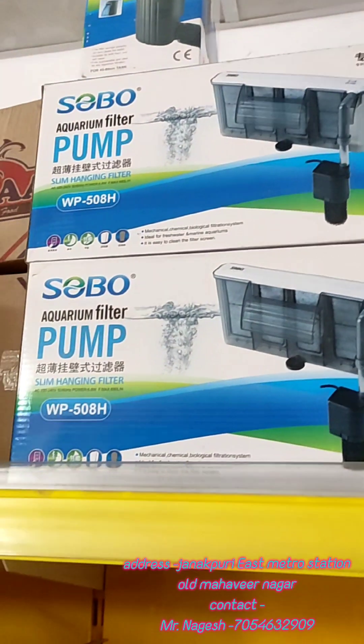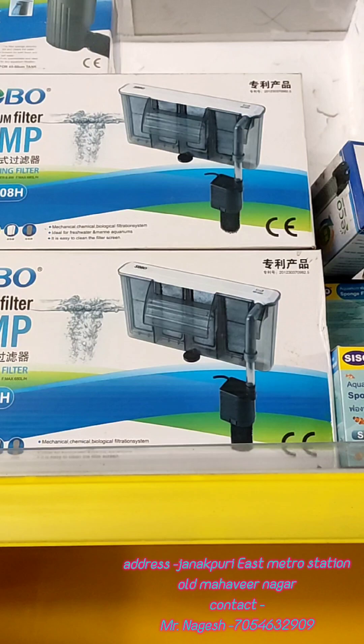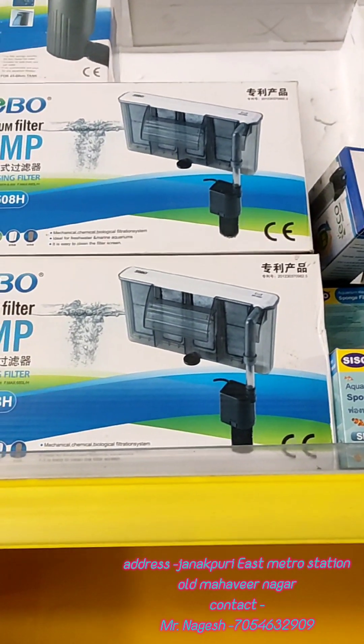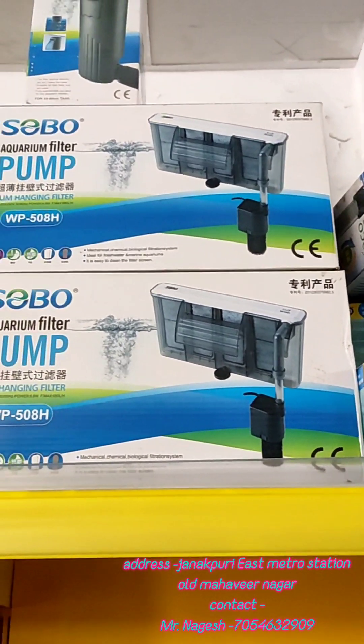Then we have a hang-on filter, which is used in planted and marine tanks. The flow of water doesn't disturb the water surface. It keeps the water clean using activated carbon.